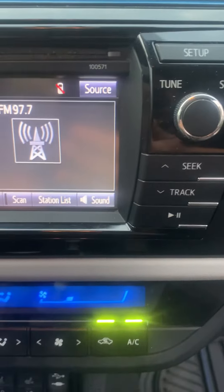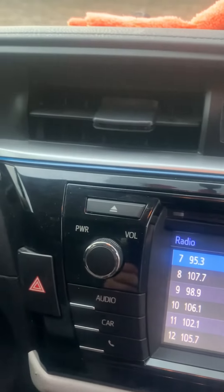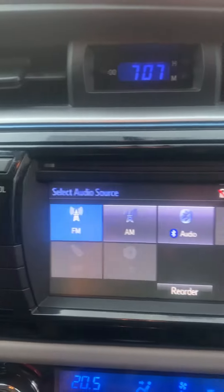You have your channels and your volume button. You can tune to different stations if you want, whatever's there. And our source — we can change the source.